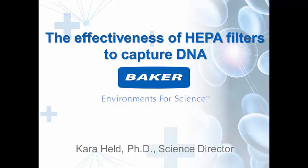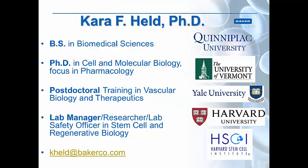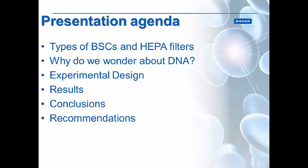Hello, thanks for joining us. Today we're going to be talking about the effectiveness of HEPA filters on capturing DNA. I got my bachelor's degree at Quinnipiac University, earned my PhD at the University of Vermont in Cell and Molecular Biology, did my postdoctoral training at Yale in the Vascular Biology and Therapeutics Group, and was a lab manager at the Harvard Group. All of these experiences helped me develop the techniques we are going to be talking about in this webinar and other research that we do here at Baker.